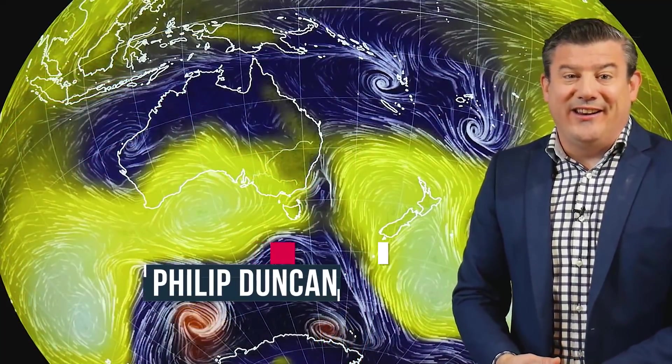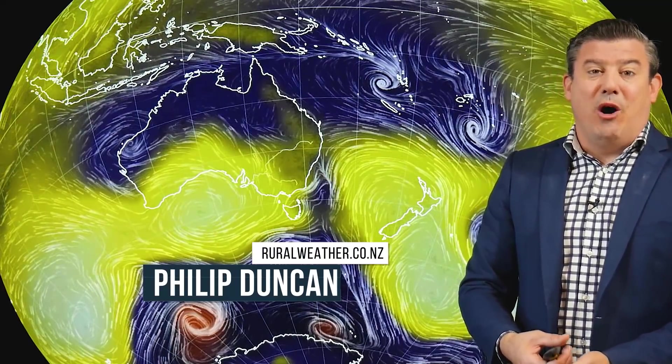Hello to our viewers across New Zealand. I'm Philip Duncan with our Climate Watch update for the month of February, brought to you by ruralweather.co.nz and IBM. The main theme as we go into February is what is happening with the high pressure belts around New Zealand and what is happening with La Niña.